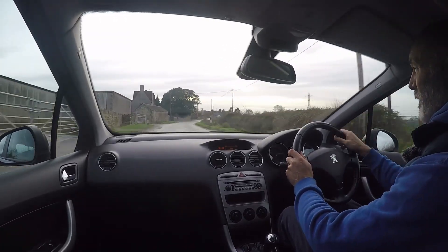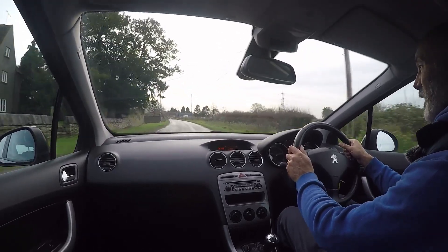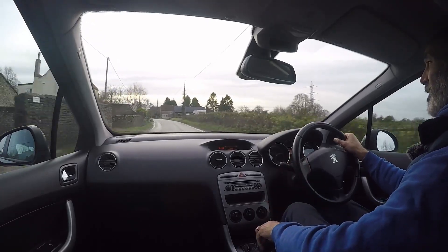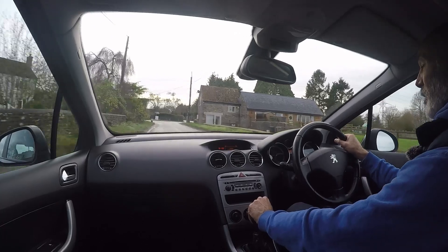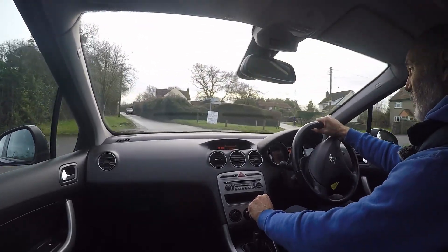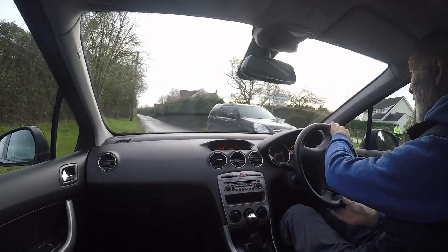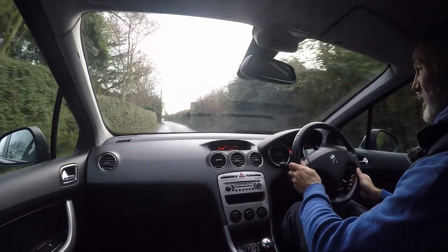A very brief background to this particular car: it's not our normal car — we are Honda and Lexus specialists — but obviously we take non-franchise cars on part exchange, which is what we've done in this case. Someone bought a Civic from me. So it's relatively new to me in some ways because it's the first of the 308s I've driven, but it actually drives very, very nicely.